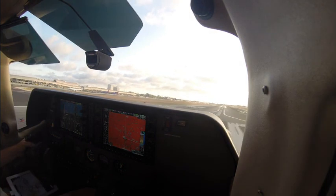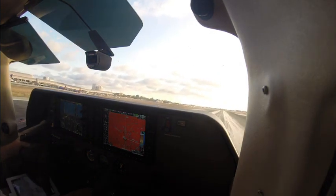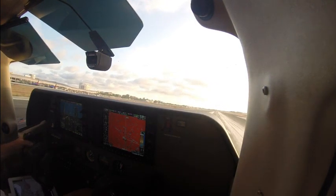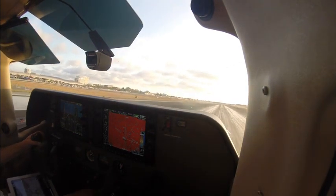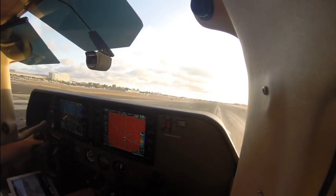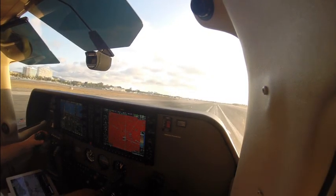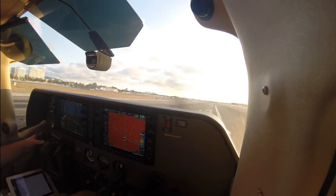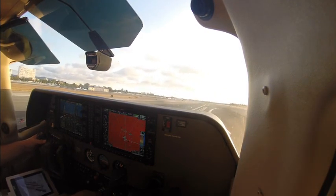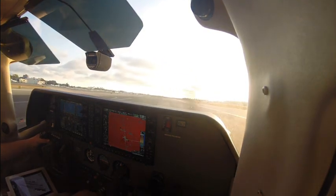Eclipse 570 Kilo, runway 20R, line up and wait, be ready to go — traffic on a four-mile final, Boeing 737. Line up and wait 20R for Eclipse 570 Kilo. Station 3 Charlie Mike, say parking. Station 3 Charlie Mike, park side the west side. Keep up speed, turn right at the hotel, contact ground on 120.8. Off at the hotel and over to ground, Station 3 Charlie Mike. Southwest 3661, runway 20R, continue — traffic holding in position. I continue, Southwest 3661. Eclipse 570 Kilo, runway 20R.